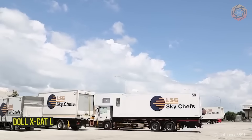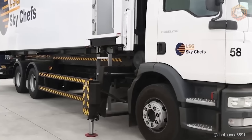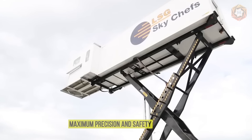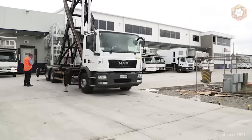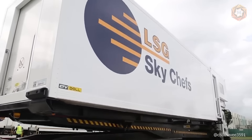When it comes to servicing the Airbus A380, the Dahl X-Cat-L steps onto the scene with inhuman grace and strength. This specialized transporter is capable of lifting and moving the aircraft with maximum precision and skill. The Dahl X-Cat-L's ability to handle such a giant proves that even sky giants can be tamed with the right equipment.